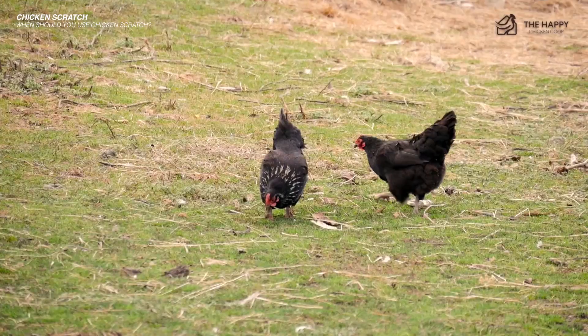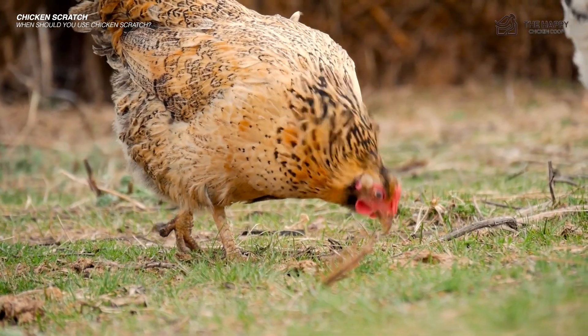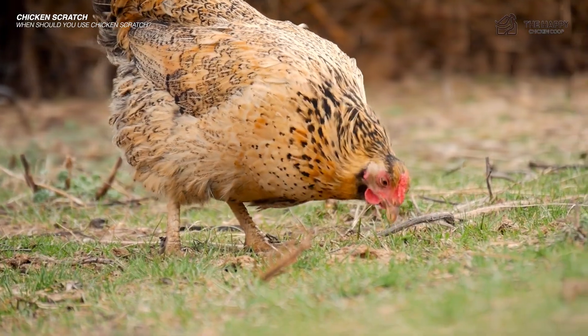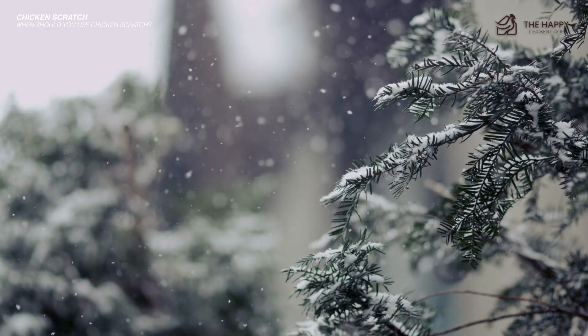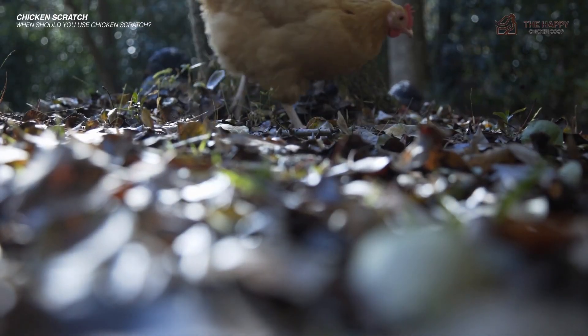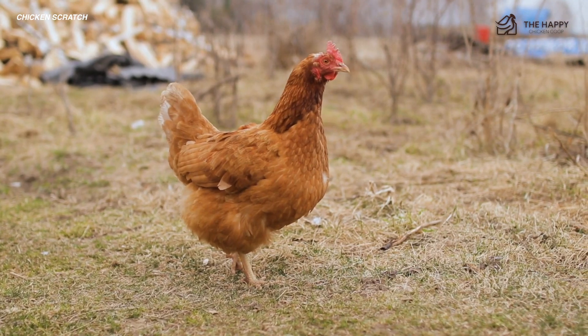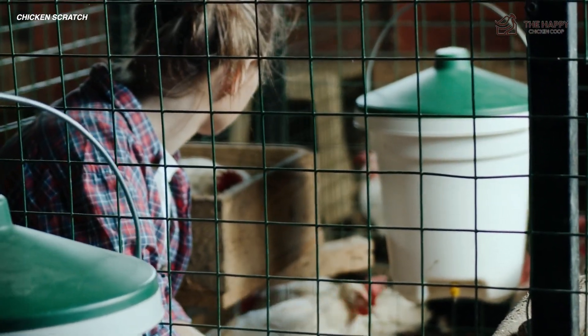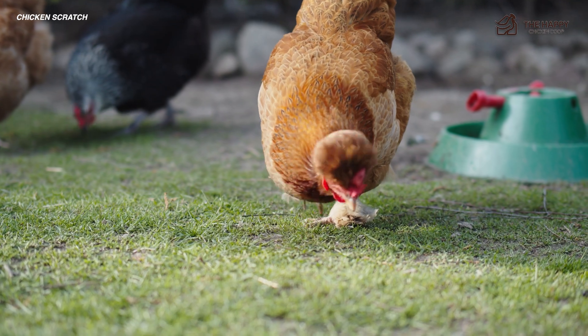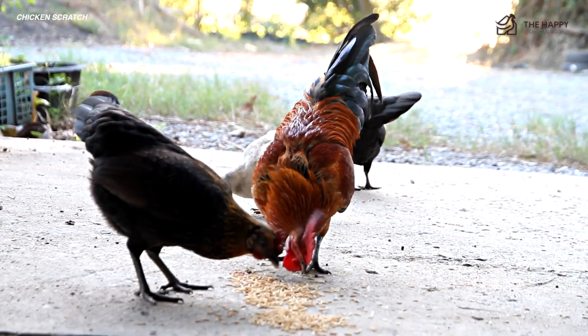If your hen gets a reward for being good, she will come to you time and time again. All these things encourage the bird to come to you and they will learn you will not harm them. In the winter months, giving some scratch before bedtime gives them a little boost of heat overnight. As they digest the grains, the extra heat generated keeps them just a bit warmer. So you may be surprised to learn that not many old-time keepers use chicken scratch. It's an excellent training tool for backyard flocks in the honeymoon phase of your relationship and helps reward a bird for enduring something unpleasant.